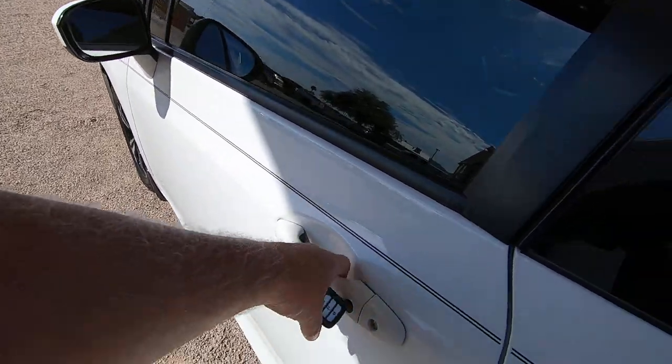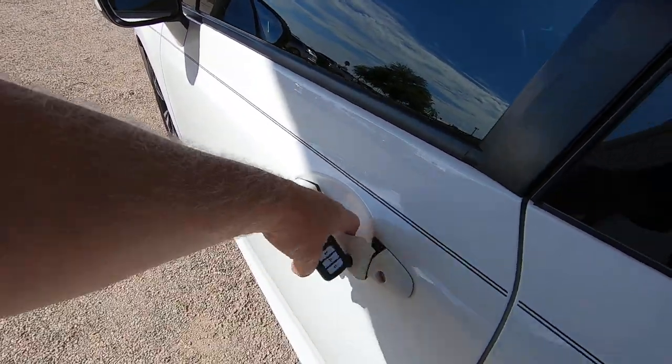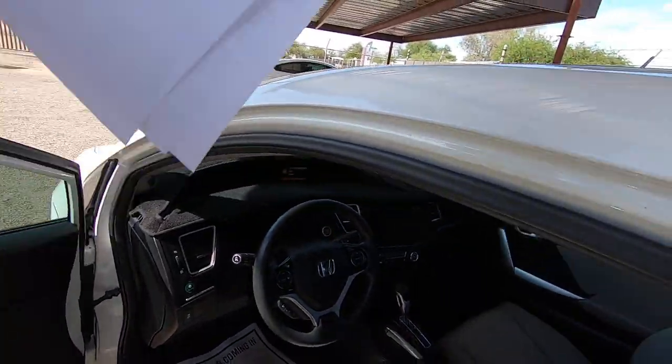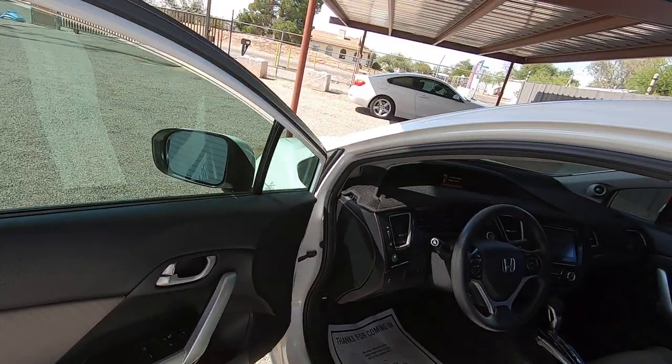So we've got locks — unlocked, right? Let me hop in here real quick. I had some of those papers in my hand.